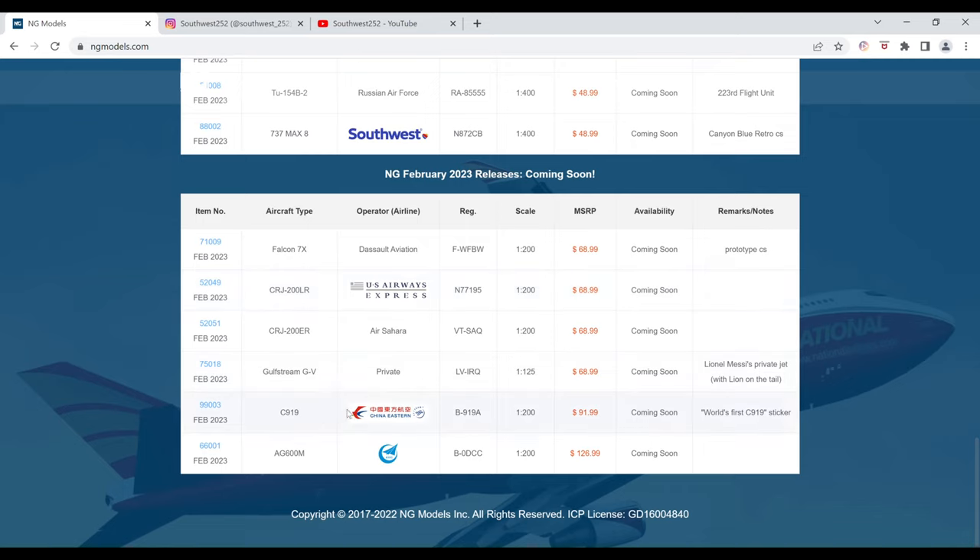Next up we have the China Eastern C919. This is with the world's first C919 sticker livery. The registration is B-919A. It is $91.99 and the item number is 99003.